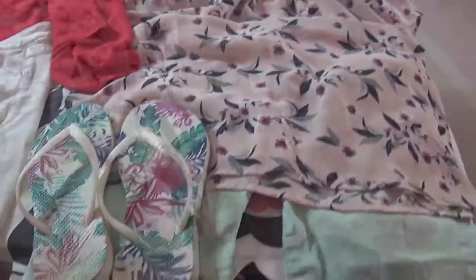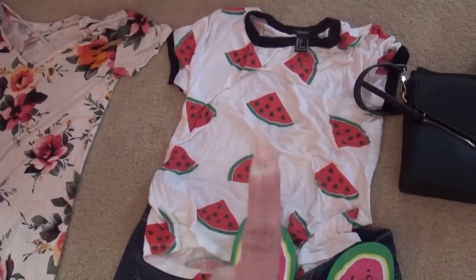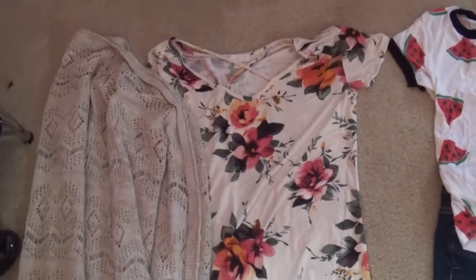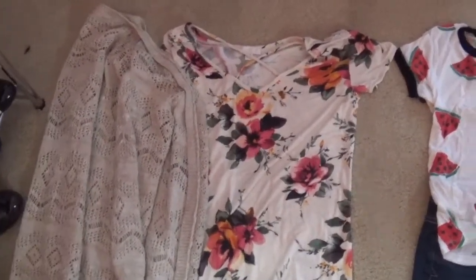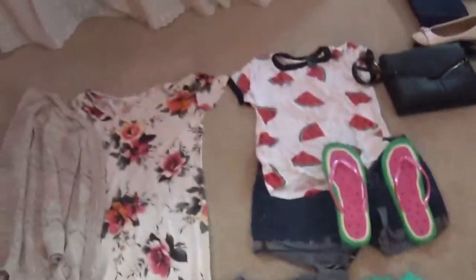This is a casual outfit: a watermelon top from Forever 21 with some matching watermelon flip-flops and a pair of denim shorts. This dress is for a dinner or the brewery tour my brother is putting on for us — though I'm not sure which one I'll wear. My brother's girlfriend is also on this trip and we'll all communicate about what we're wearing. I'm wearing this sweater with it too. I'll probably wear those flats, and I've got my pajamas as well. That's the clothes — moving on to makeup.